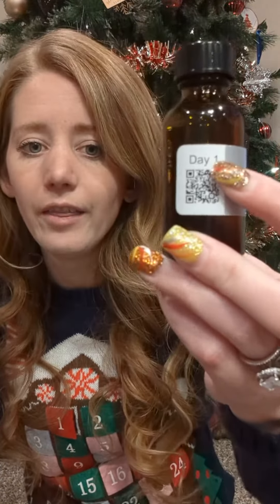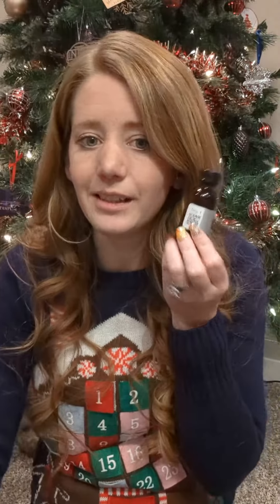And then each of us got an advent calendar. He did such a great job with this — he put the day on it and a little QR code so we could scan it and learn more about what's in the bottle. He also made a scratch-off label cover so we can scratch off the label and figure out what's in there. It's really great.